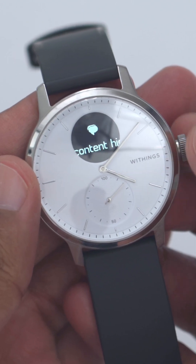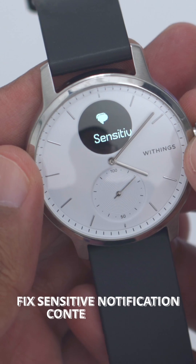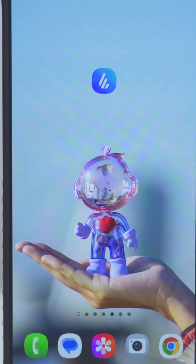Hey, it's Adrian. If you're getting a sensitive notification showing on your smartwatch anytime you get a text from your bank or any other type of service and you want to disable that, it's really simple to do.